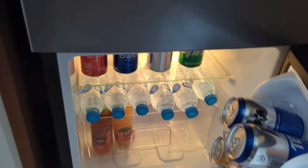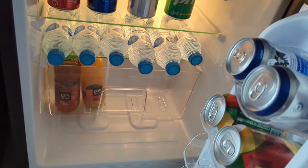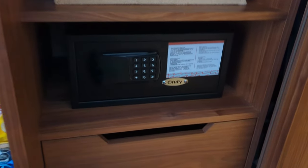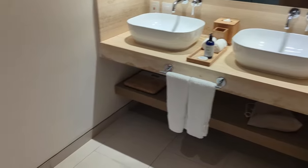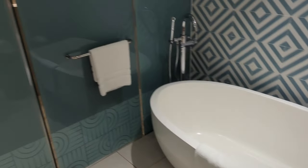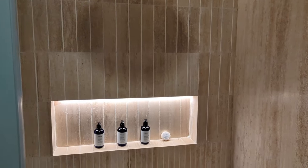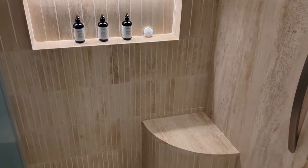This used to be a timeshare property, so it has some unique features. The mini bar includes Coke products, Tecate beer, Dos Equis beer, and bottled water. It also has a safe box, a bag you can use, double sinks, as well as a very nice bathtub. You have frosted glass doors leading into the shower and a separate toilet.